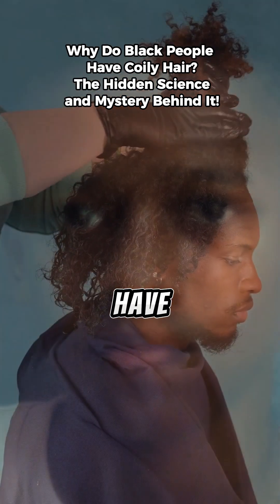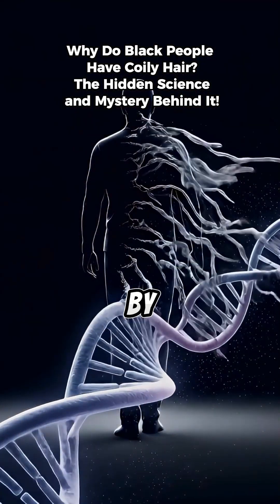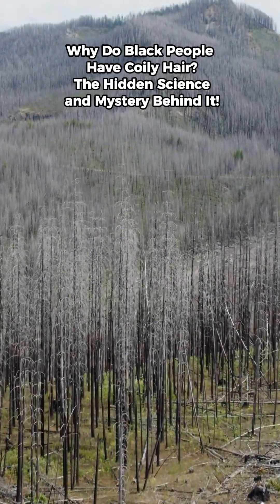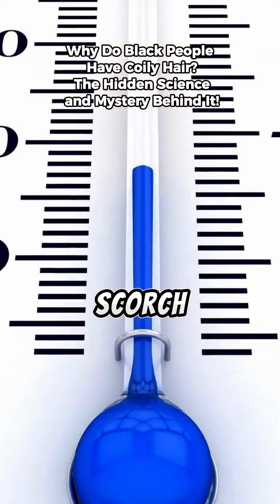Have you ever wondered why black people have coily or tightly curled hair? It's not just about looks. It's a fascinating story written by evolution, survival, and science. Thousands of years ago, early humans in Africa faced intense tropical heat, where the sun was unforgiving and temperatures could scorch the skin.